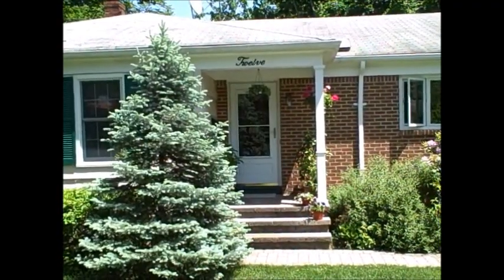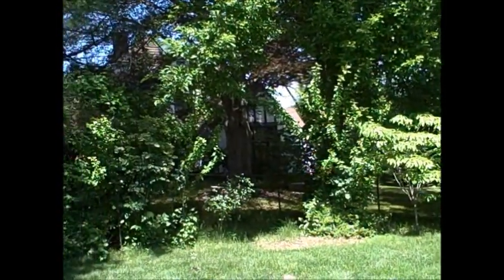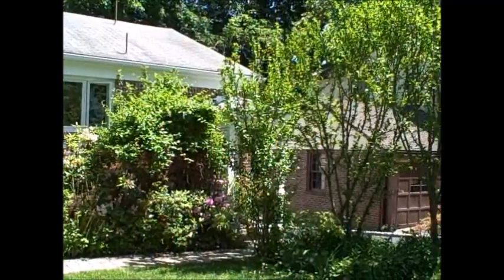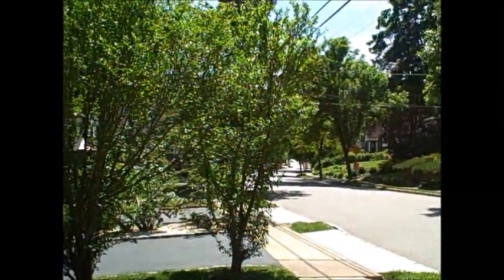Here we are at my new listing in West Orange, 12 Colony Drive East. A lovely serene block and a really great location in West Orange.